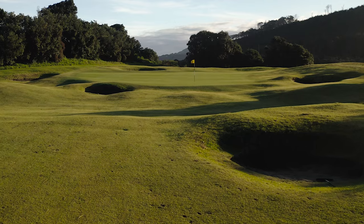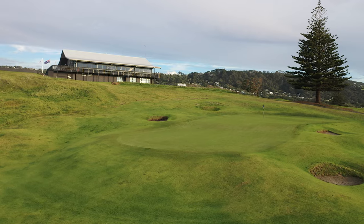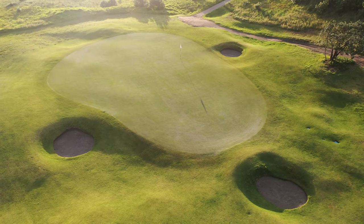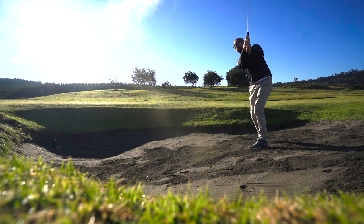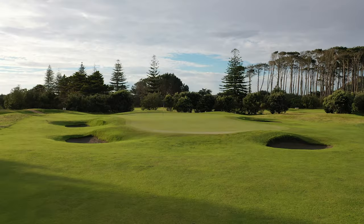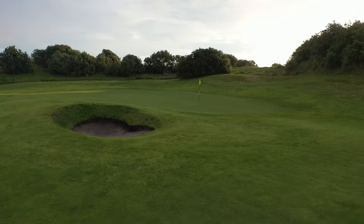There are lots of bunkers to steer away from. They are black sand — can be a bit unnerving at first — but they are very tricky, and we've got 69 of them here. It's typical links-style design where the course is protected by bunkers and very tricky greens.